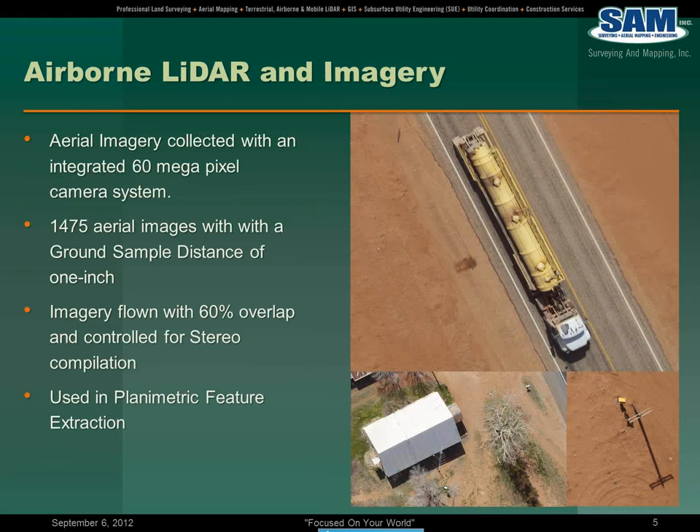As I mentioned earlier, this project also captured aerial imagery with a 60 megapixel camera, which is integrated into the LiDAR system. Approximately 1,500 aerial images were captured at that camera size with a ground sample distance of one inch. So this is some very dense imagery.